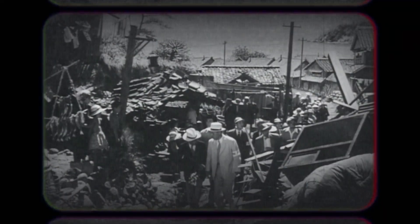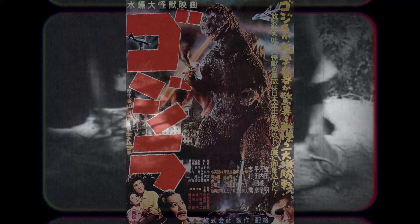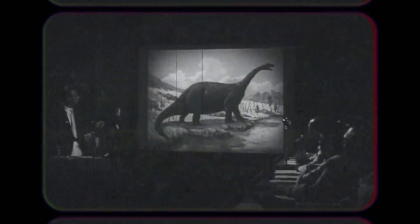An unstoppable force of nature, a monster born from the Atomic Age, Godzilla is more than just a fictional creature. In the 1954 classic Gojira, this towering reptilian titan embodies destruction and survival in equal measure.